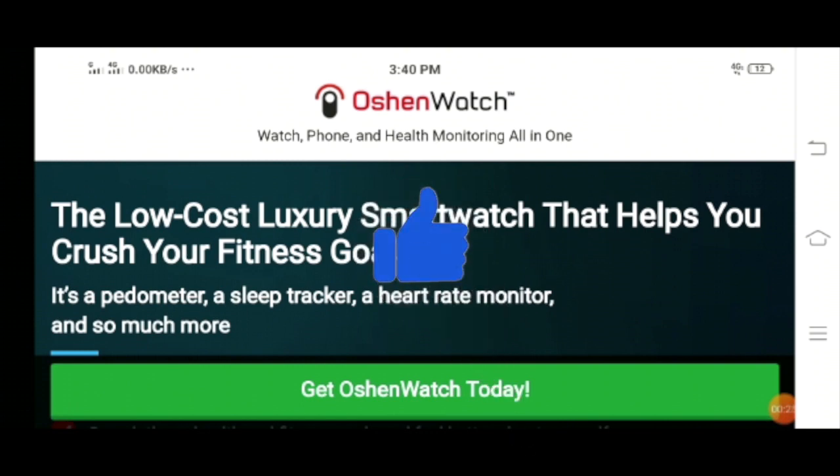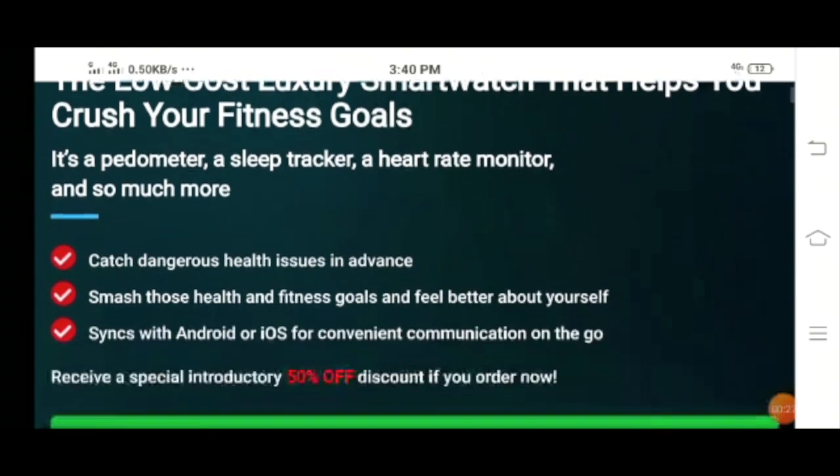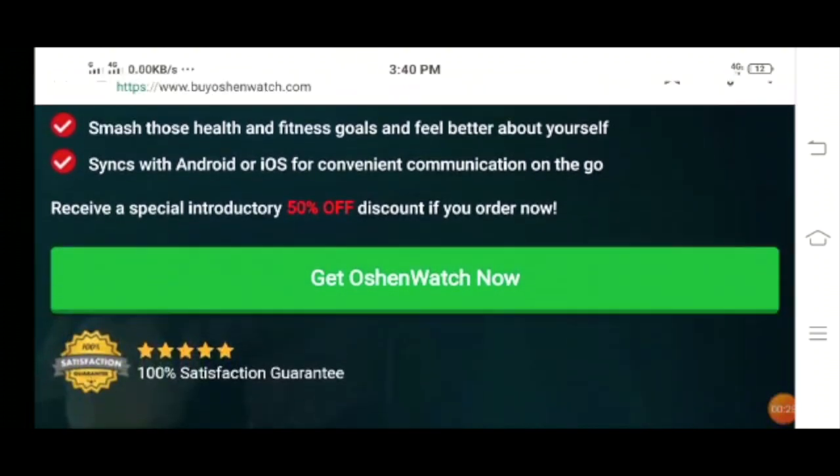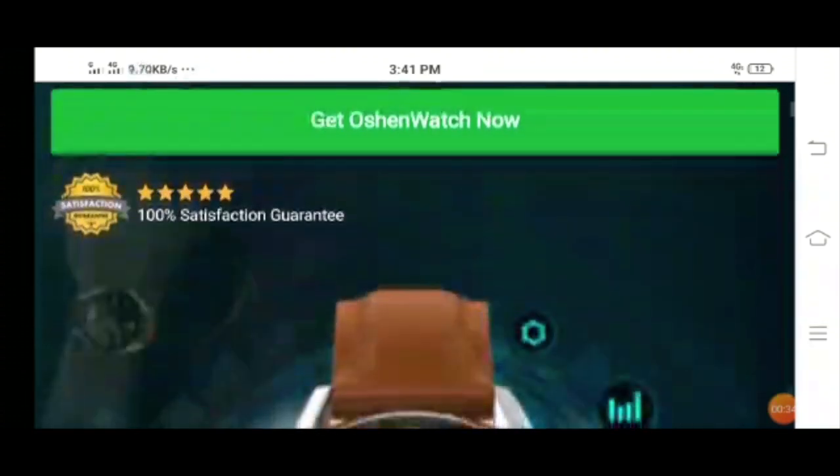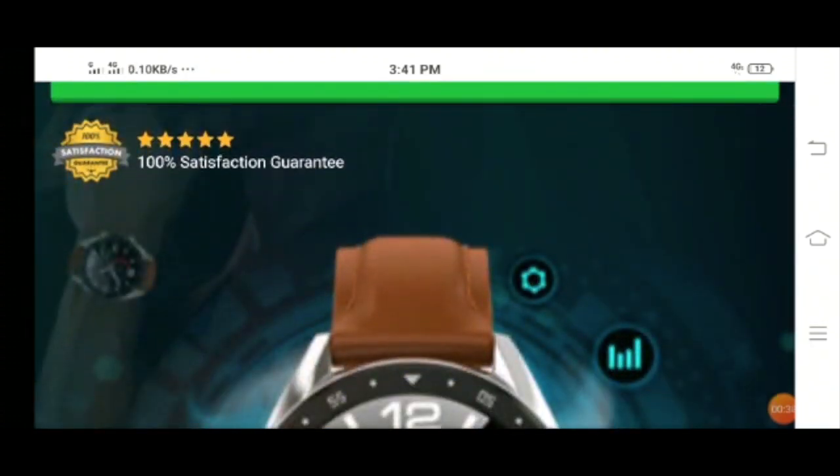This is the home page of this website. The company is also offering a flat 50% off discount on this product. Apart from that, the company is also offering a hundred percent satisfaction guarantee, which is an amazing deal.